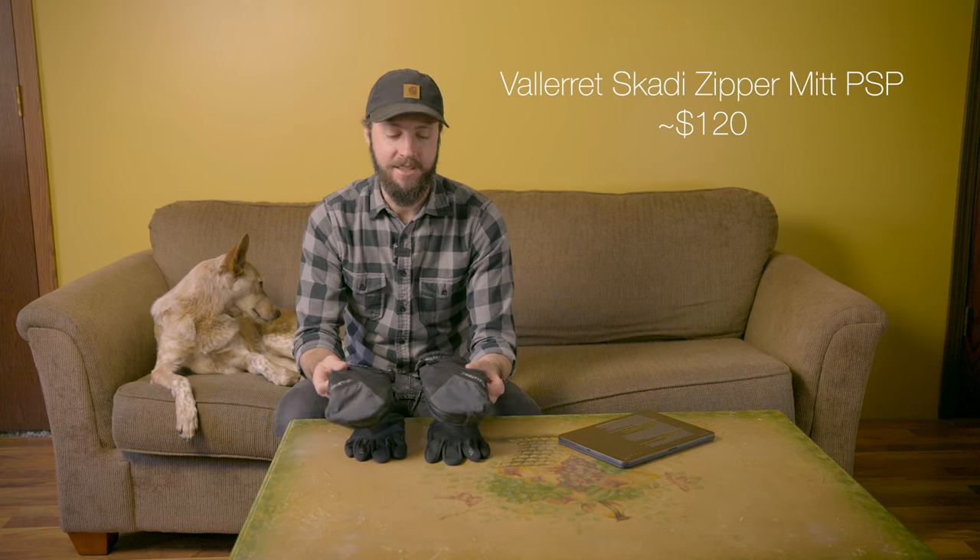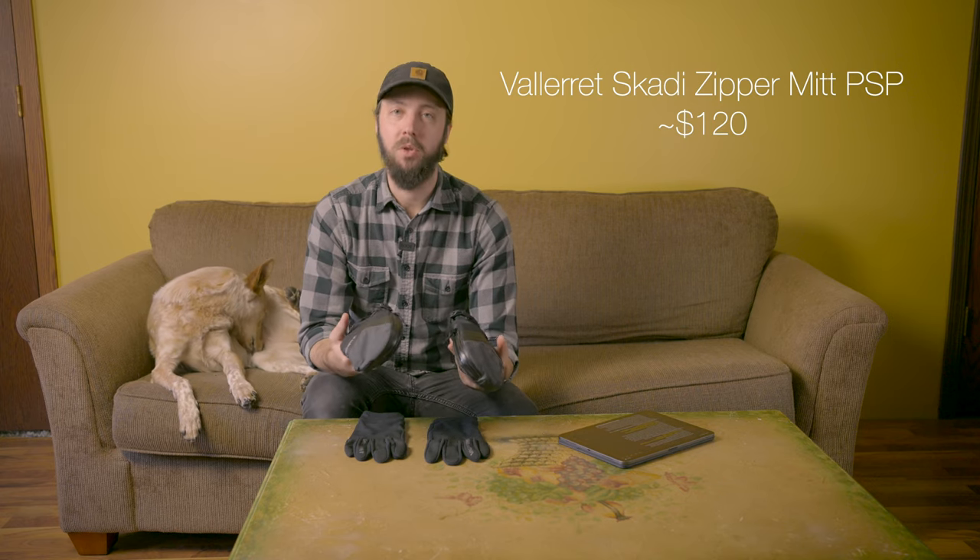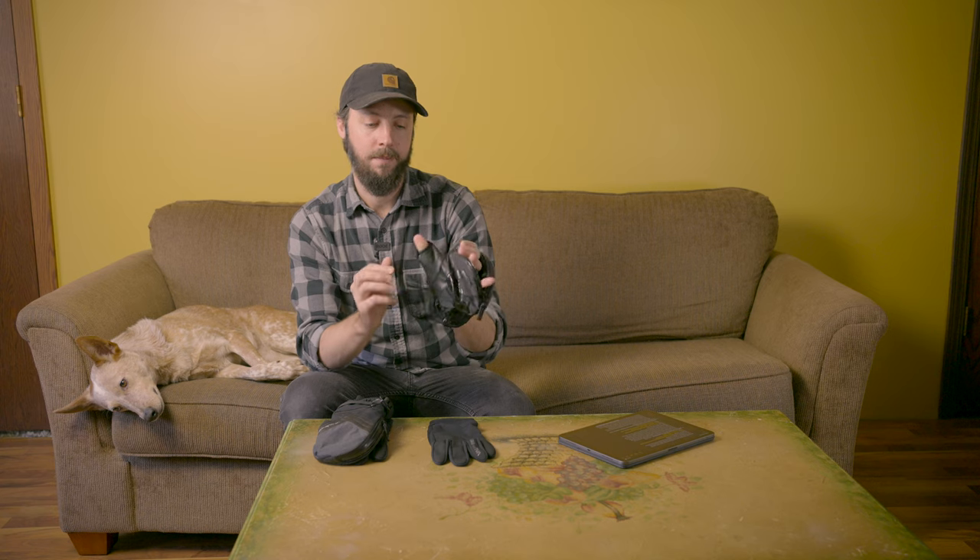Next up are these convertible mittens. I like them because for video work all I really need is a thumb — the rest of my hand stays together keeping warm, and there's a snap closure so only my thumb is exposed for controlling dials. If you do need your fingers, the top side zippers down so you can expose one finger or your whole hand, and there's a snap closure to keep the mitten part out of the way.